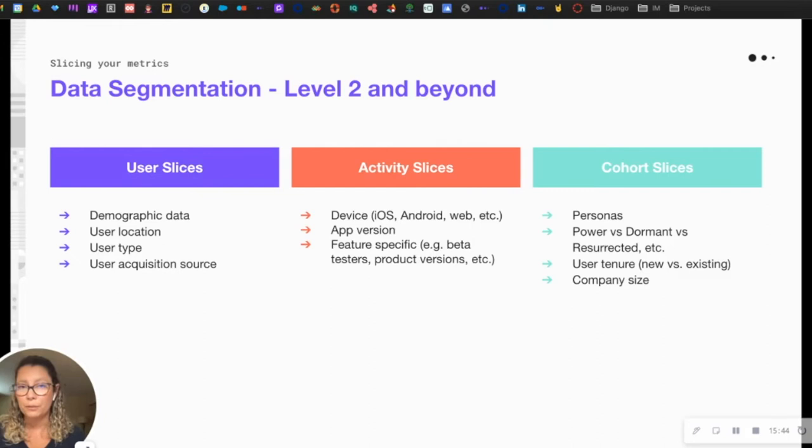In the 2021 State of Product Analytics report, only 17% of product managers surveyed didn't segment their data at all — meaning over two-thirds do. About 70% segment by user persona, leveraging that cohort slice. Data segmentation is highly important and frequently used by product managers.